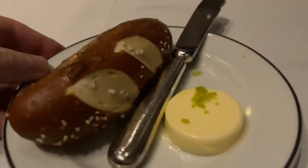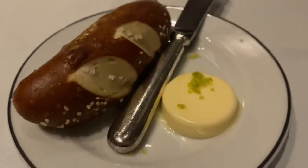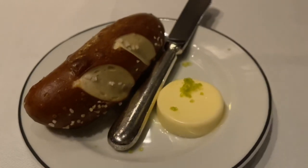We just got some bread and butter. Look at that — it looks like a pretzel bread. I love pretzel bread. And salt — that's great. And butter, also good.